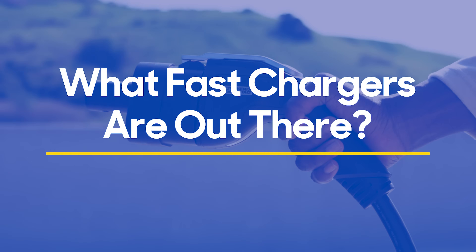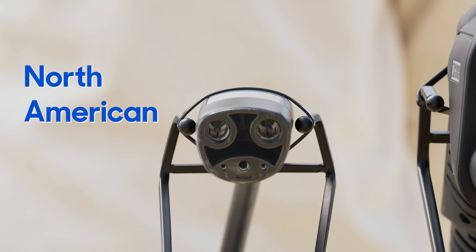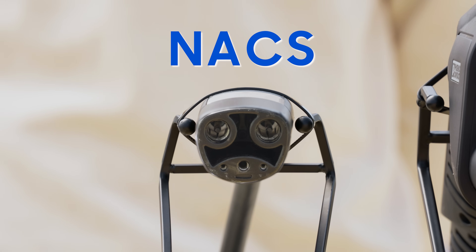But that's still a ways away. So what do you need to know about chargers if you're shopping for an EV right now? Today, there are three types of fast chargers. This Tesla charger is now called the North American Charging Standard, or NACS.